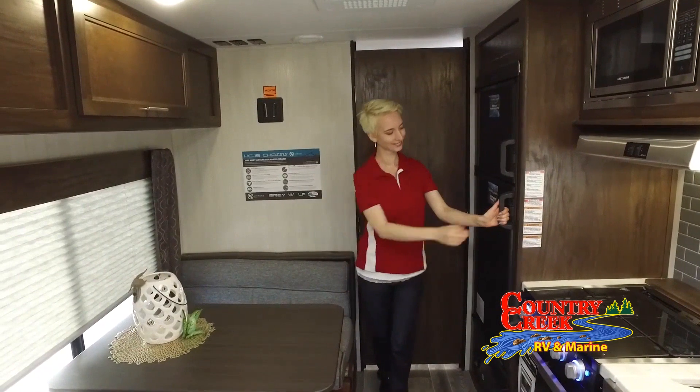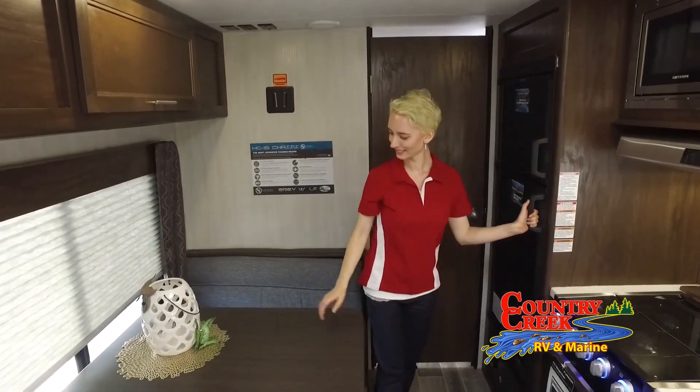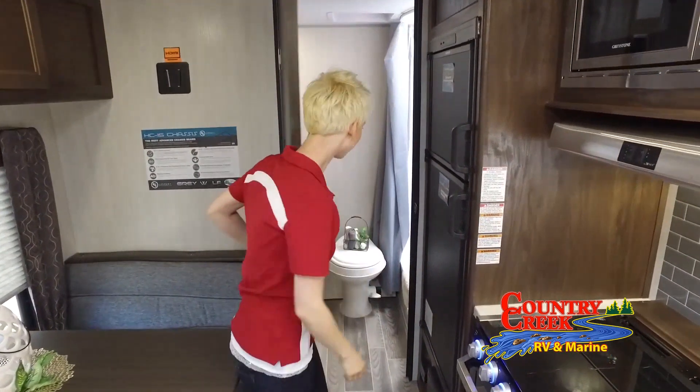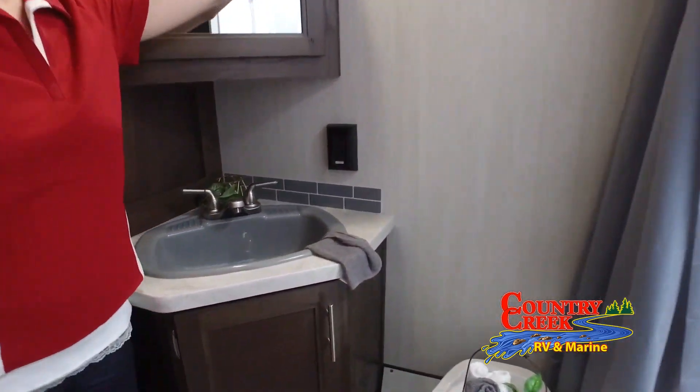We carry many types including folding pop-up campers, travel trailers, fifth wheels, and toy haulers by Forest River, Grand Design, and Palomino. We also carry Tracker off-road and a large line of boats including Bulls Bay, Excel, Ranger, Nitro, Tracker, Low, and more.